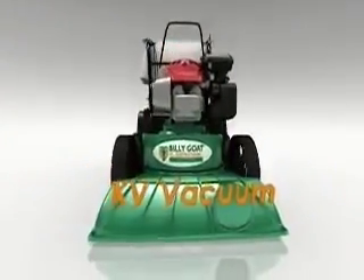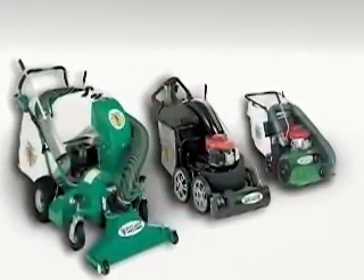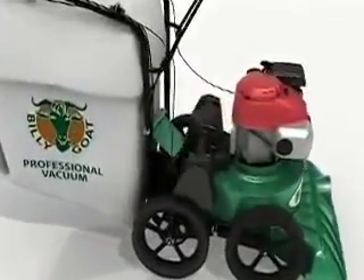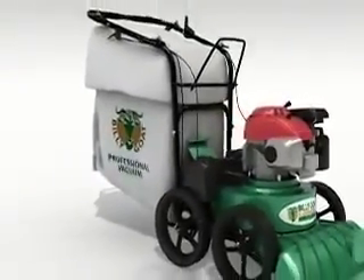Don't forget Billy Goat's all-new KV Vacuum, which complements the fullest line of lawn and litter vacuums in the market. Billy Goat's next generation 27-inch wide lawn and litter vacuum is ideal for residential and property maintenance and builds on our 40-year legacy of strong suction, simple operation, and reliable design that makes outdoor cleanup a snap.